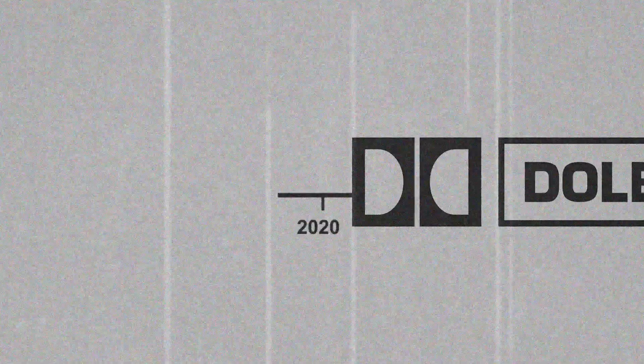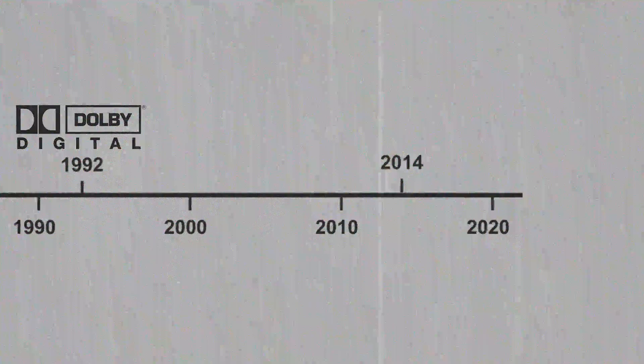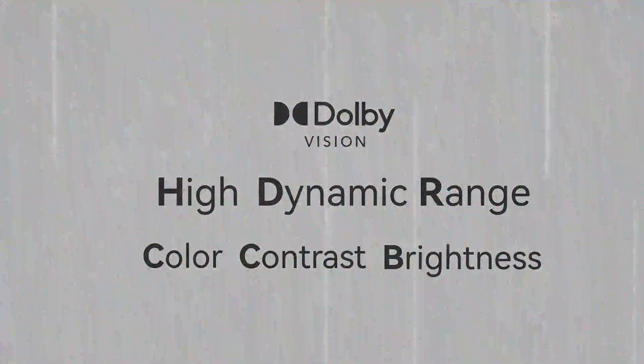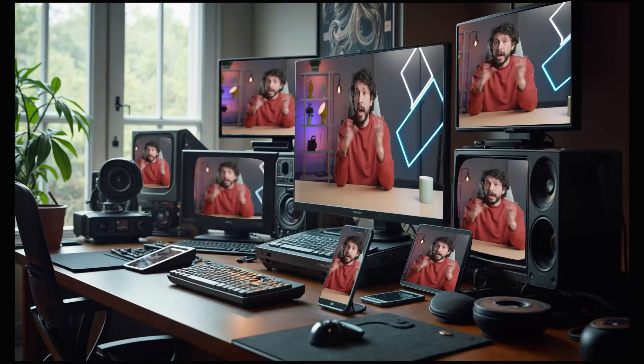Dolby Laboratories has been at the forefront of innovation for decades. From pioneering surround sound to transforming digital cinema, their quest for perfection led to Dolby Vision — a cutting-edge, high-dynamic-range format that enhances color, contrast, and brightness. Unlike conventional HDR formats, Dolby Vision adapts to every screen with dynamic metadata, adapting brightness and color settings frame by frame — adapting HDR footage for regular displays and regular footage for HDR displays. In other words, dynamic metadata makes every frame of your video look good no matter how you're watching — whether it's a TV, phone, it doesn't matter.